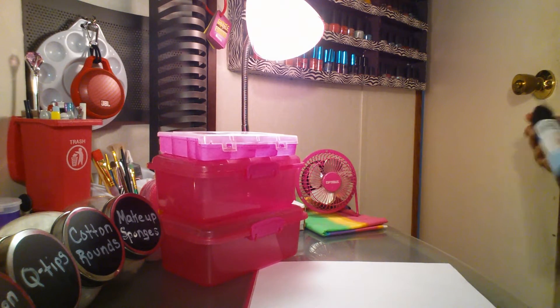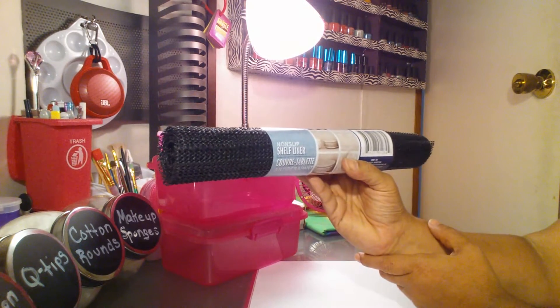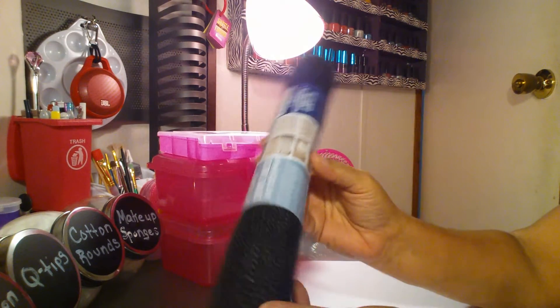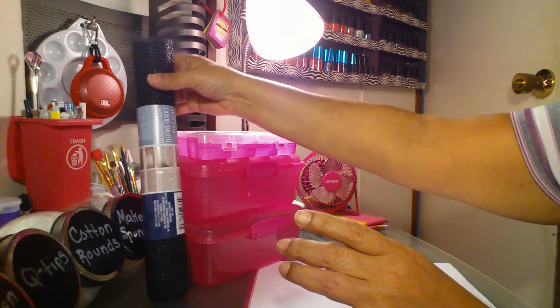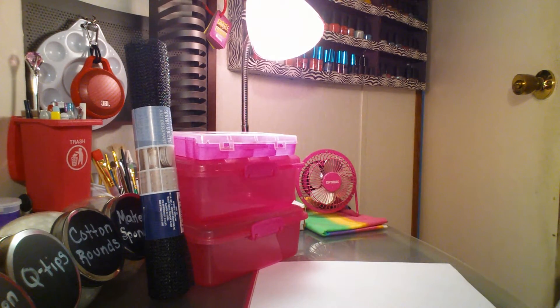Then I picked up the non-slip shelf liner in black. You've seen this before. I picked this up for one of my drawers in the kitchen because everything just rattles around in there, so I wanted to pick that up.